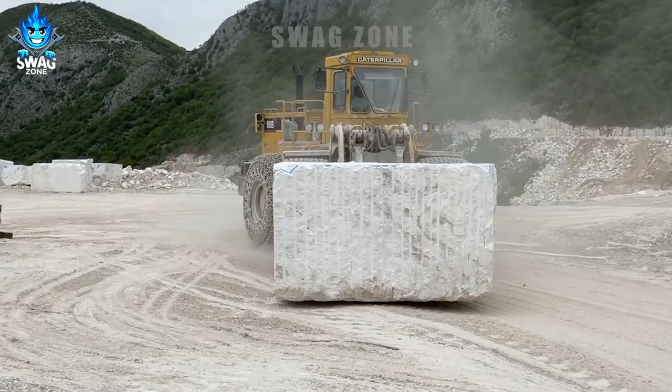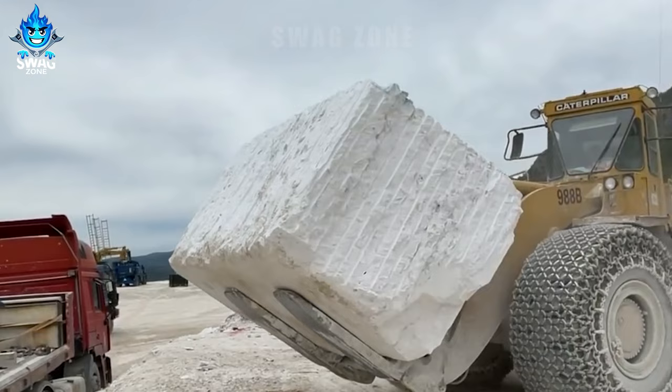As a symbol of strength, the Caterpillar 988 can lift hundreds of tons of rock without difficulty.